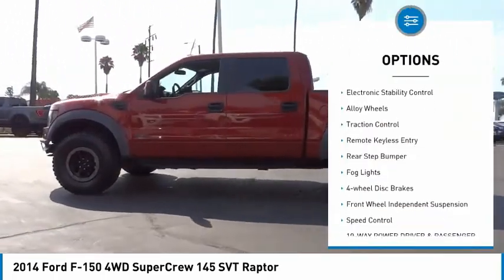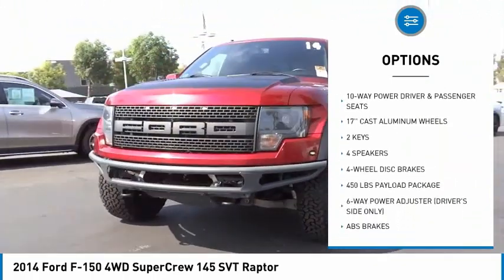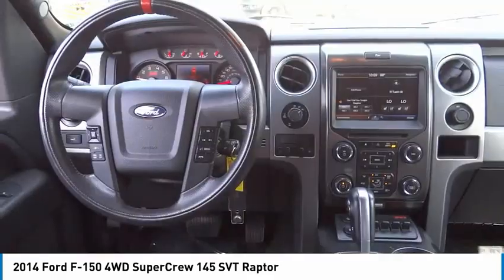Trailer brake controller, electronic stability control, alloy wheels, traction control, remote keyless entry, rear step bumper, fog lights, four-wheel disc brakes, front-wheel independent suspension, speed control.